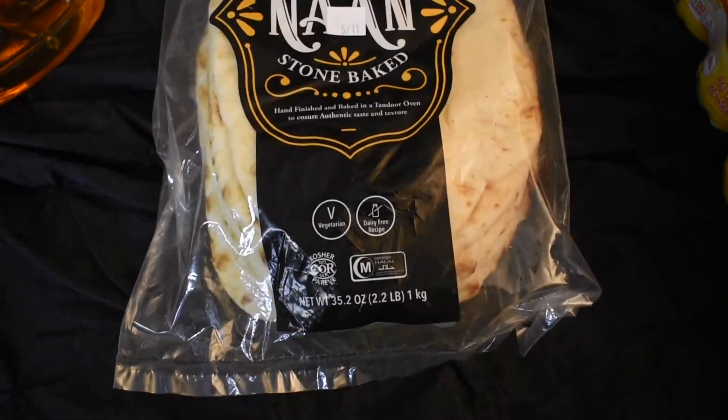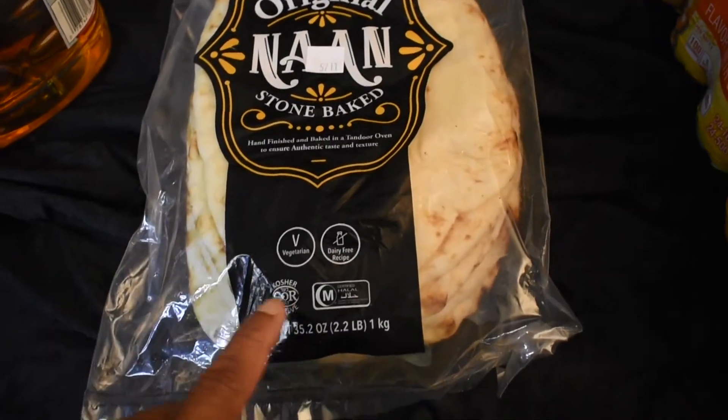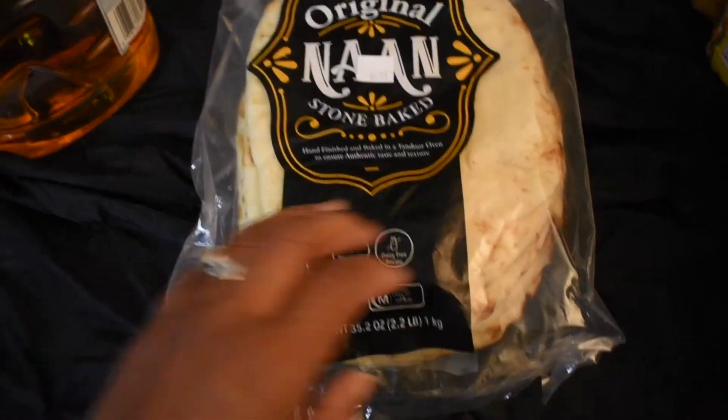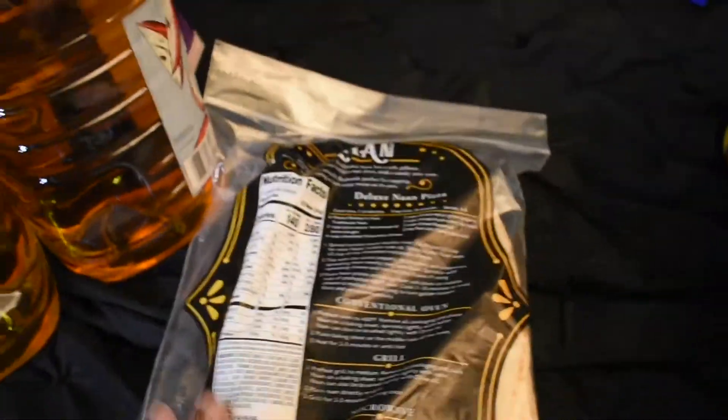Can't forget the naan bread — I love this bread. It's Stone-Baked pita bread, vegetarian and dairy-free recipe. Whatever that means — all I know is I'm going to put it in the toaster oven, put some butter on it, and eat it because it's going to be good.